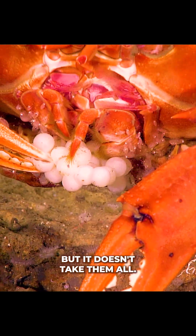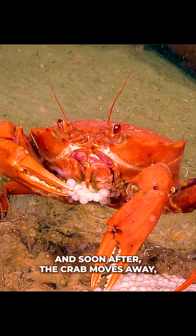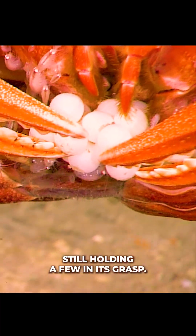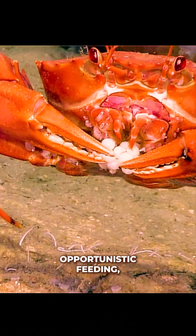But it doesn't take them all. Plenty of eggs are left behind. And soon after, the crab moves away, still holding a few in its grasp. It's a clear example of opportunistic feeding.